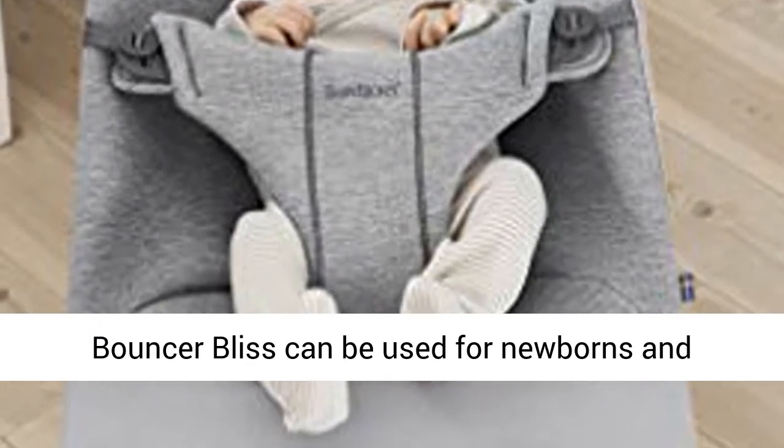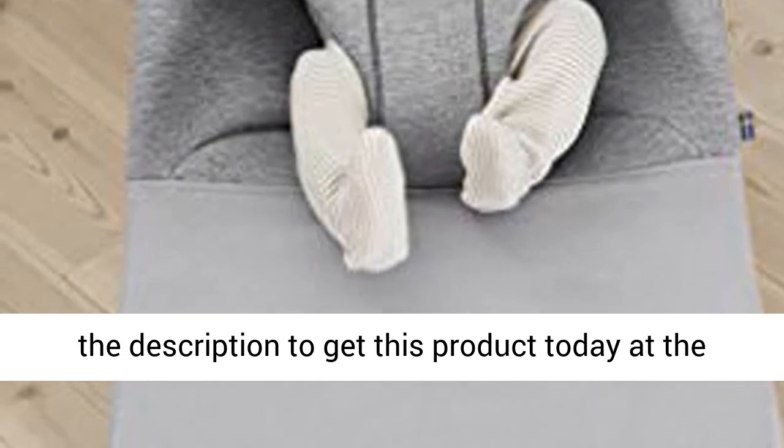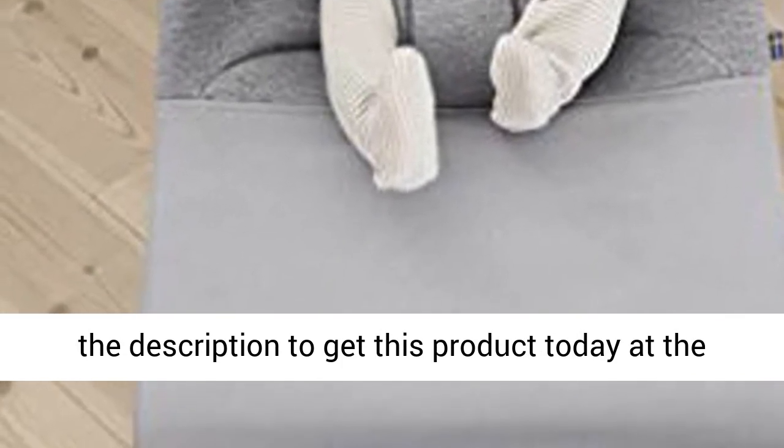Bouncer Bliss can be used for newborns and toddlers up to the age of 2. Click the link in the description to get this product today at the best price.